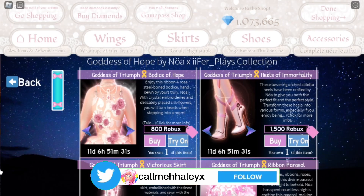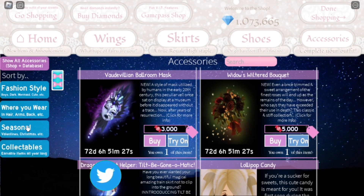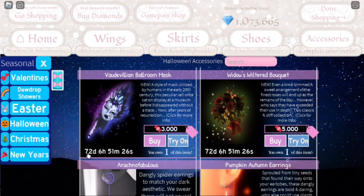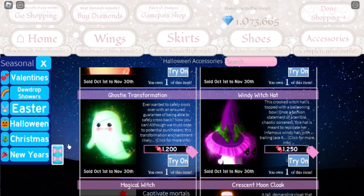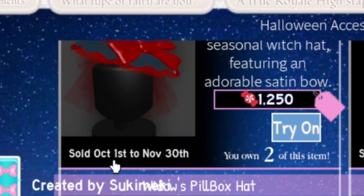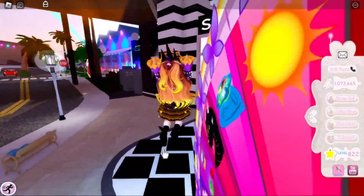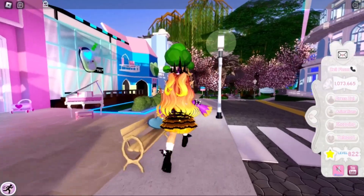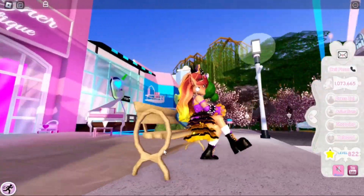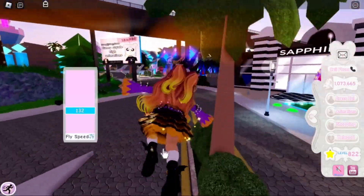If we go to the shop over here and we go to Accessories, then Seasonal, then Halloween, you can see here there are a lot of items that do not get put on sale until October 1st. So on October 1st — which is in eight days as this video is being posted, or even less if you're watching a few days later — there will be a Halloween update coming out. I'm like 80% sure that there will be.